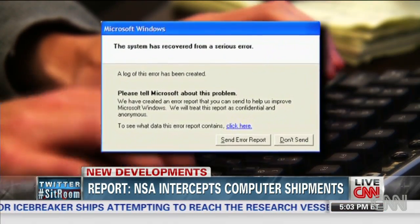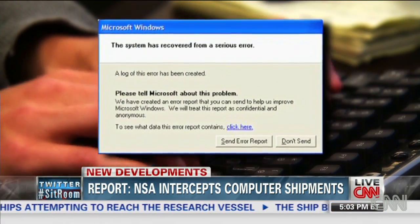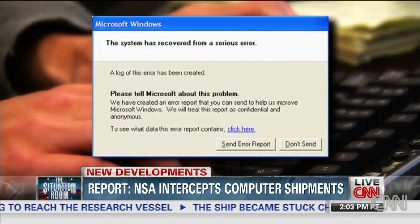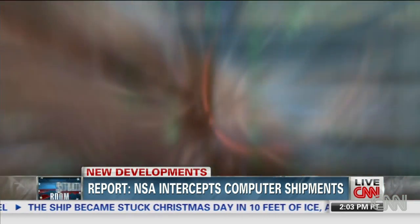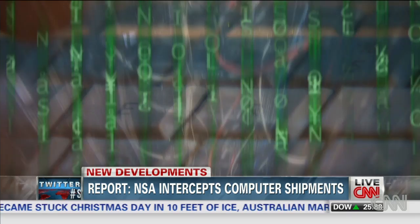A typical error message from Microsoft, telling you of a bug in your computer. Many of us get them all the time. But for some users, that error message may be a way into their computer for an elite unit inside the NSA.